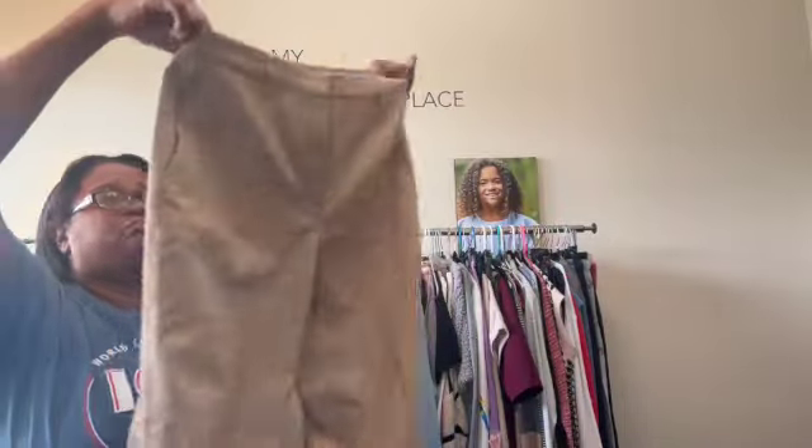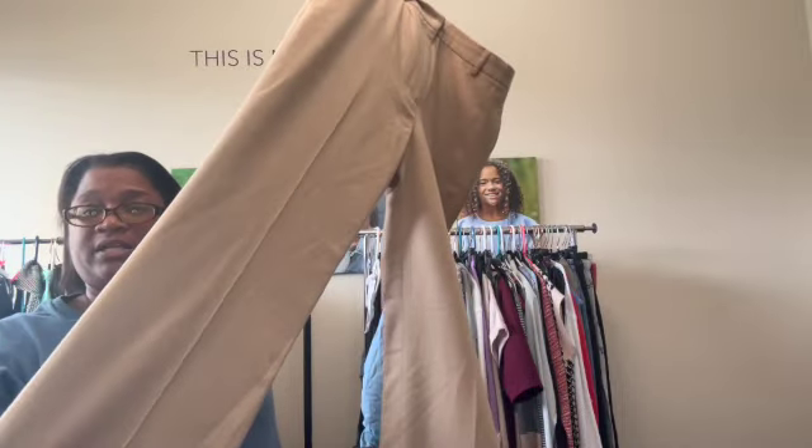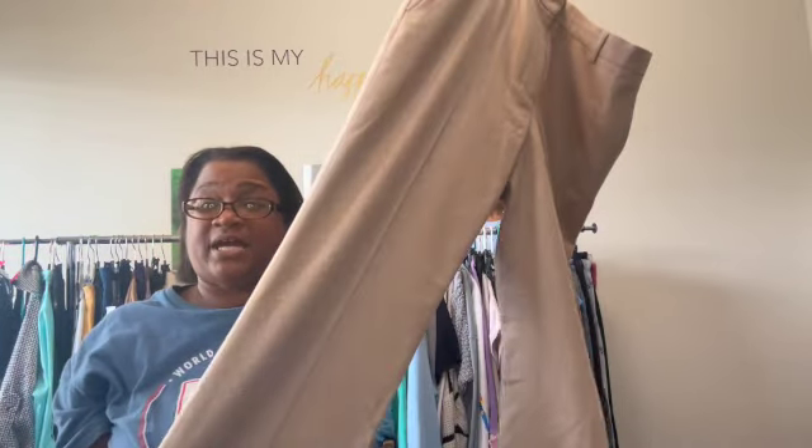Then I have two pairs of Brooks Brothers wool women's pants, both size 10. First is this caramel/tan color, and these need to be dry cleaned. I use a dry-cleaning-at-home system like Dryel, which is linked in the description. If you buy anything through my Amazon storefront, you're going to support the channel — and it's something you were already going to buy anyway.